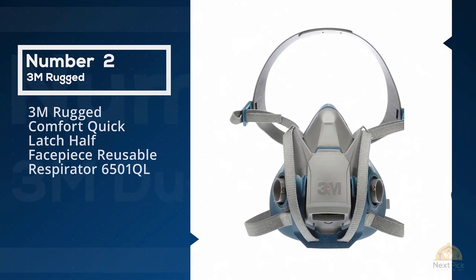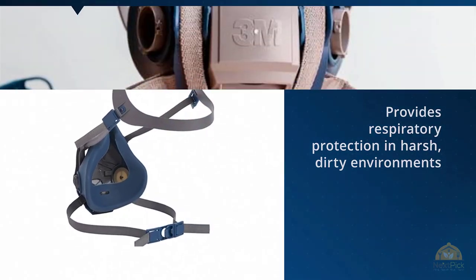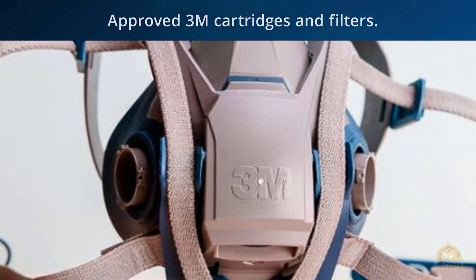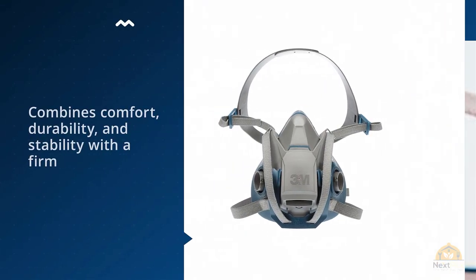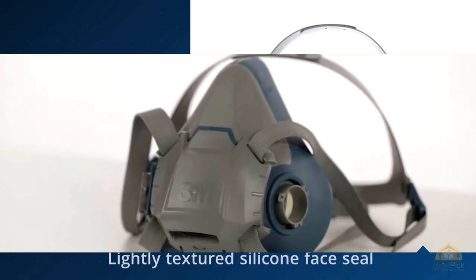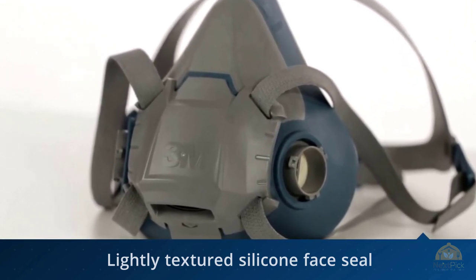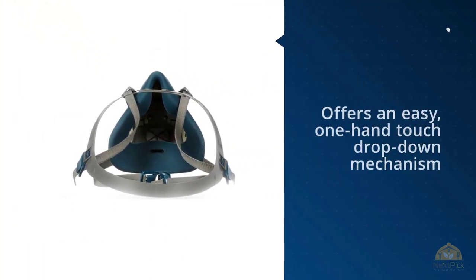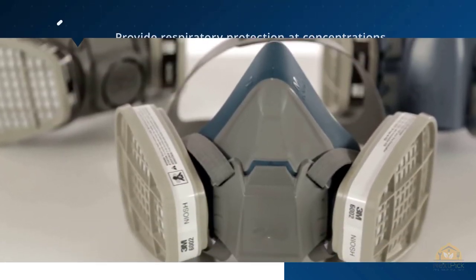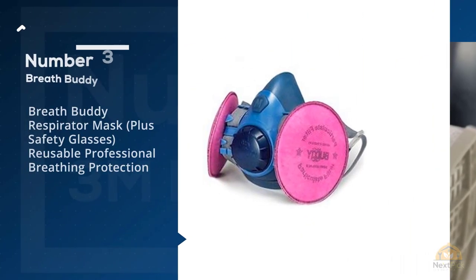Number two: 3M Rugged Comfort Quick Latch Half Facepiece Reusable Respirator 6501QL. It provides respiratory protection in harsh, dirty environments against airborne contaminants when used with approved 3M cartridges and filters. It features a firm, lightly textured silicone face seal and strong body construction. The quick latch design offers an easy one-hand touch drop-down mechanism, and when properly fitted, provides protection up to 10 times the permissible exposure limit.